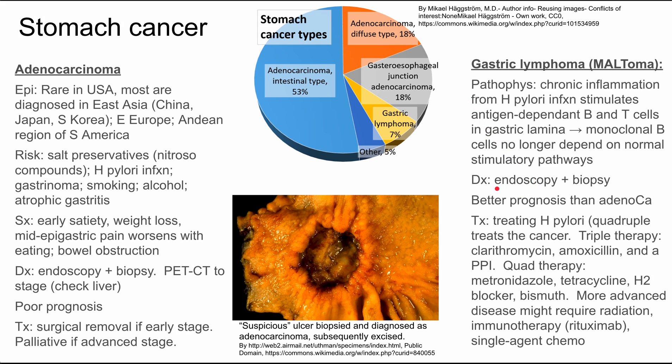The diagnosis is again made by endoscopy and biopsy. In general, MALTomas have a better prognosis than adenocarcinoma of the stomach. You can treat this usually by treating H. pylori itself — so quadruple therapy treats the cancer.